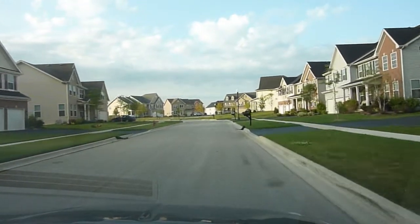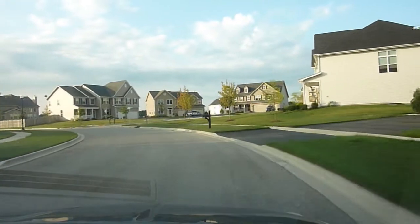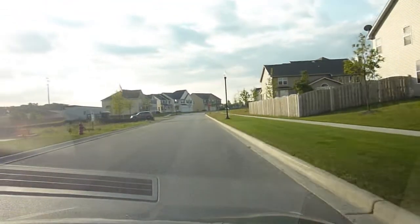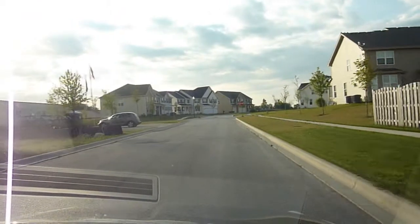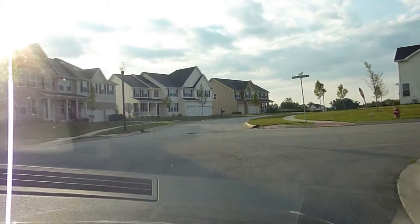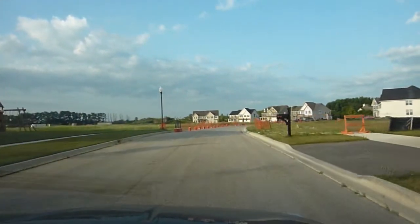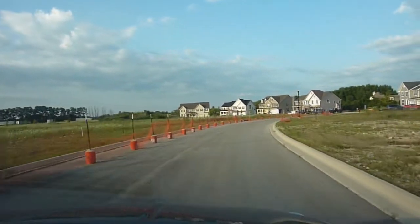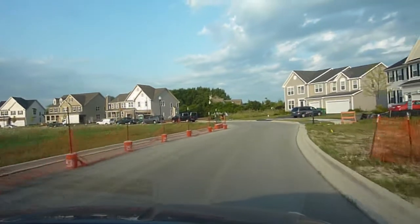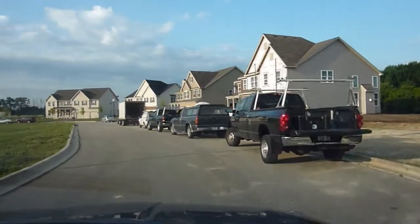Almost all the homes here have some sort of front porch of size. We're getting into the area here where there's a lot more open space. A lot of empty lots here. As you can see right in front of us there is a house under construction. The top layer of asphalt is also missing on the street.